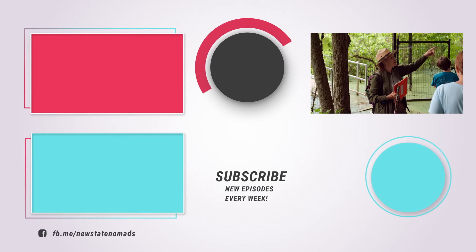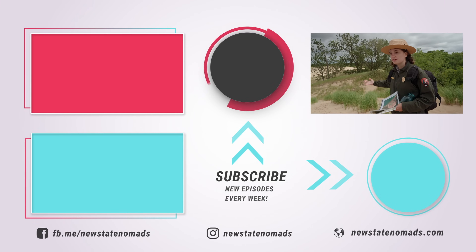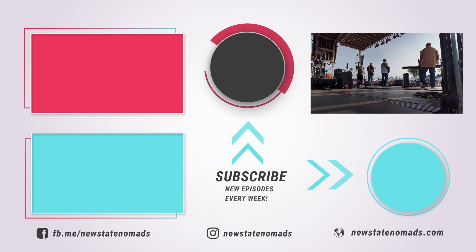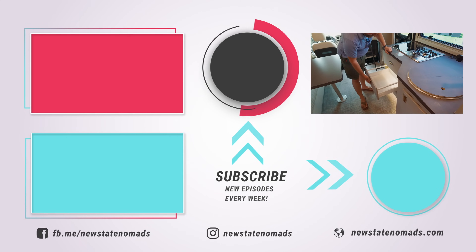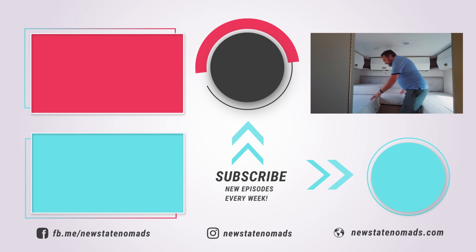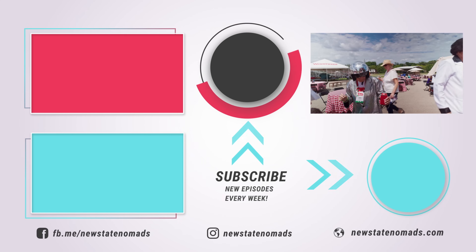Coming up over the next couple of weeks: get ready for a return to national parks with new states as we explore two more on our list. Plus, we head to Camp Winnebago for their annual rally and pick up the next RV we'll be testing out on the search for our new home on wheels. It's going to be a jam-packed few weeks of fun. Thanks so much for watching — we'll see you soon.